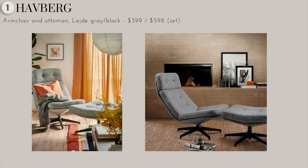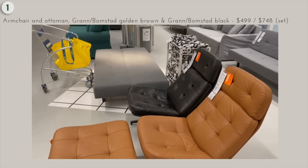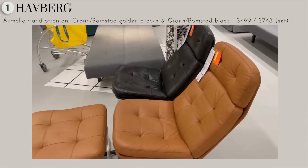It also comes with a matching footstool, so stretch out, rest your feet, enjoy a glass of wine. The best part? It's easy to assemble and put together.